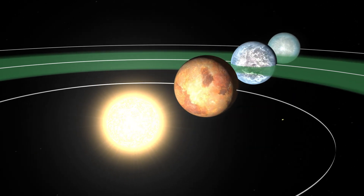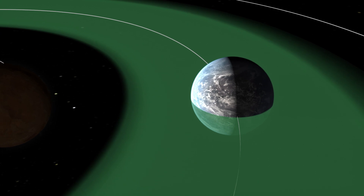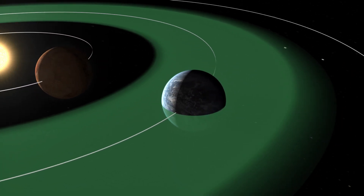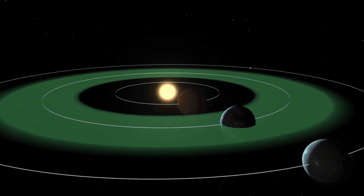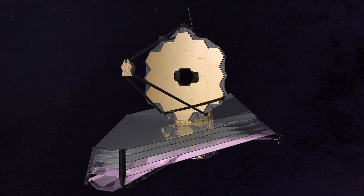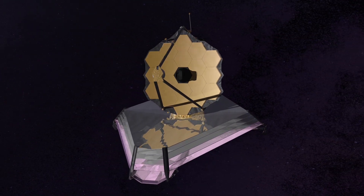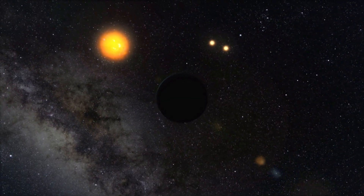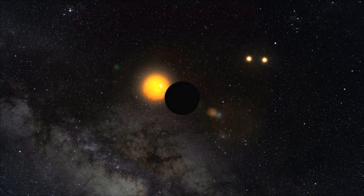Specifically, these wavelengths could help us find habitable planets. Planets with the right conditions to sustain liquid water emit heat radiation that peaks in the infrared. James Webb's sensitivity to these crucial wavelengths is bound to uncover more secrets of exoplanets, and might even find life elsewhere in the Universe.